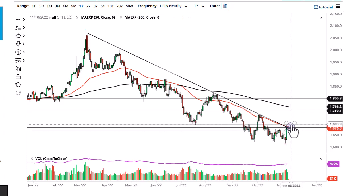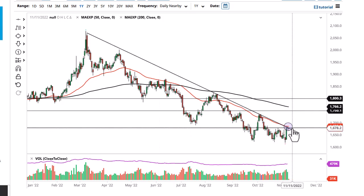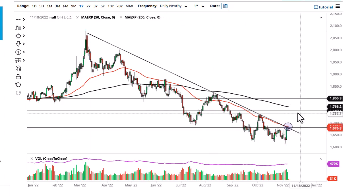It certainly looks like we're in an area where we need to make some type of decision. Keep in mind we're in a downtrend, so if we break down below these couple of candlesticks, I think we go to the lows. If we take off to the upside, 1700 is your next barrier, followed by 1740.